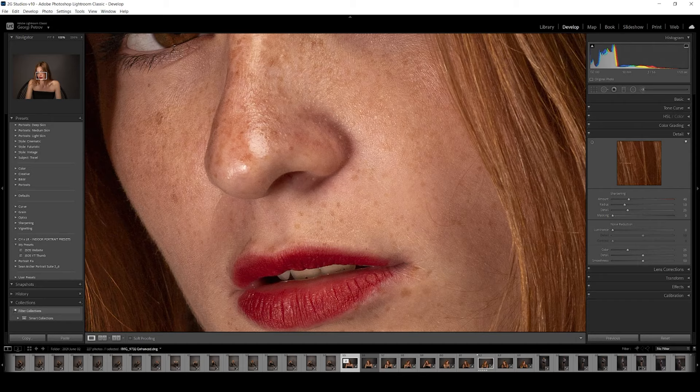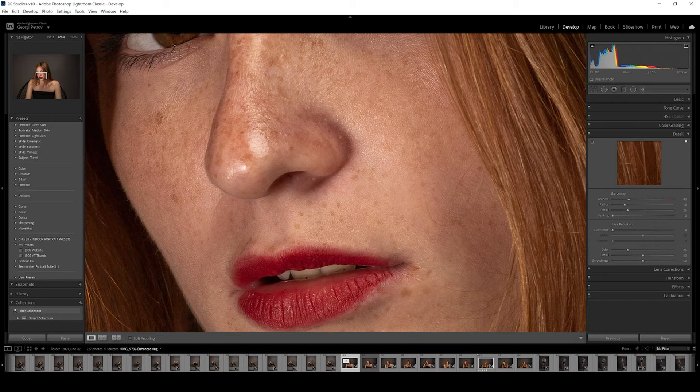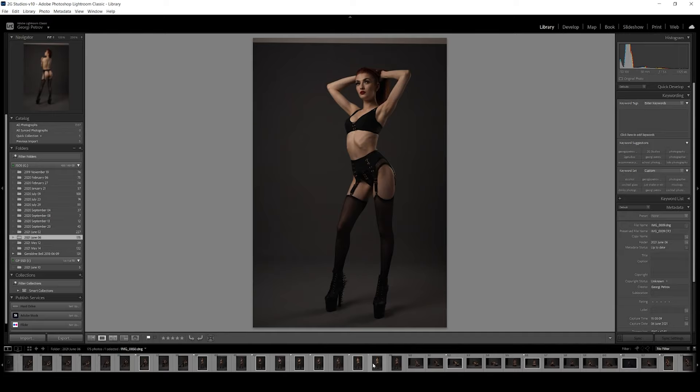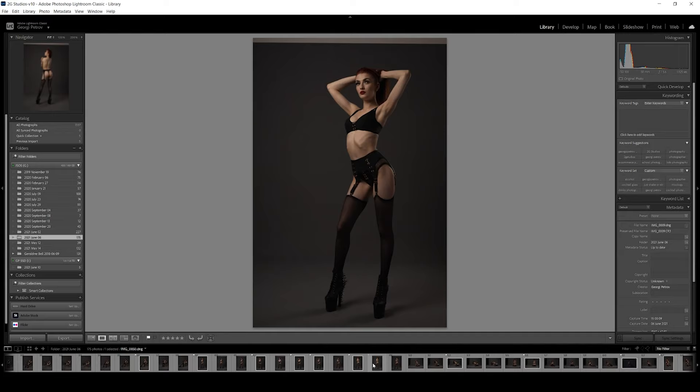Going back to Lightroom — just let me go to the original. Make sure you check these presets as well. There are different things — I don't know what can work for you. Let me quickly go here to maybe some other images we did — do we have some close-ups or something?